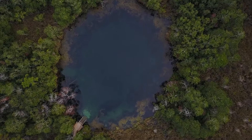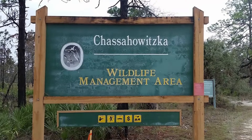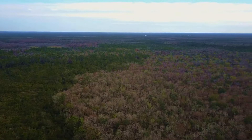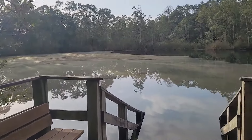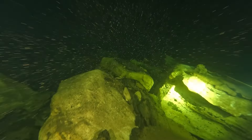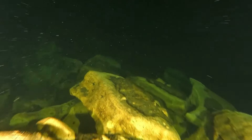The Eagle's Nest sinkhole sits right in the heart of the Chassahowitzka Wildlife Management Area, found in the west central region of Florida. Under its seemingly ordinary surface lies an extraordinary secret — a mesmerizing underwater cave system waiting to be explored.